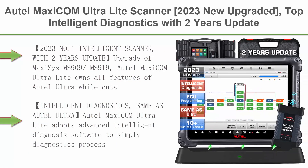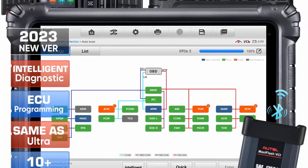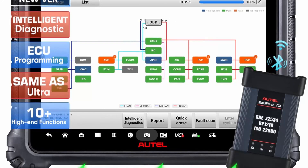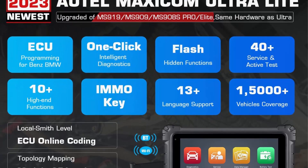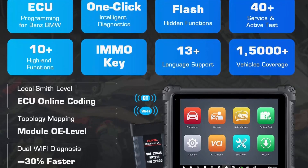Top 4: Autel MaxiCom Ultra Light Scanner, 2023 new upgraded top intelligent diagnostics with 2 years update, same features as MaxiSys Ultra MS-919 and MS-909. Includes topology map, ECU programming and coding, 40-plus services, 4G and 256G storage. Autel MaxiCom Ultra Light owns all features of Autel Ultra while cutting the budget in half.